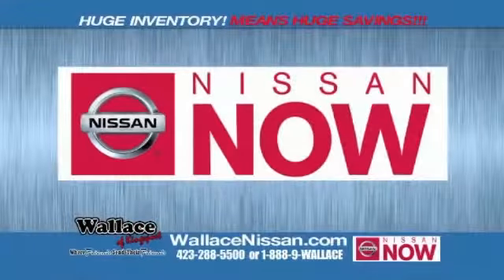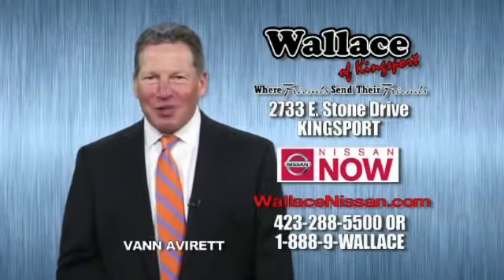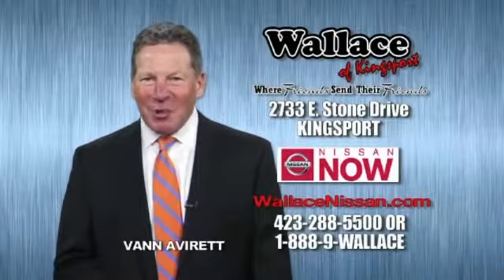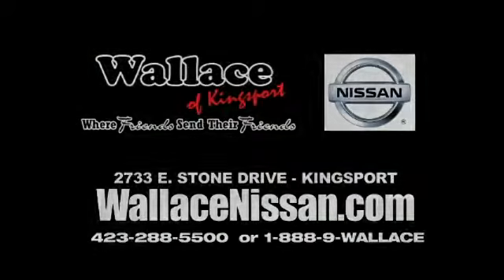Nissan Now Sales event and the Lifetime Warranty. Hello, this is Van Aver for Wallace Nissan of Kingsport. Make Wallace Nissan of Kingsport your destination dealership. Wallace Nissan of Kingsport, we're friends and their friends.